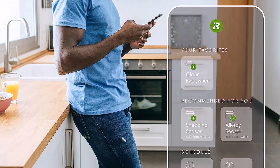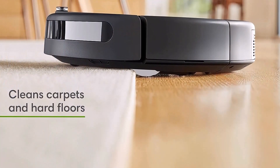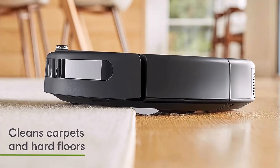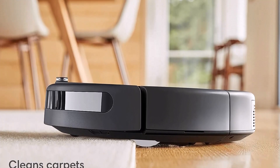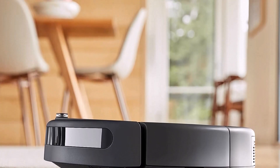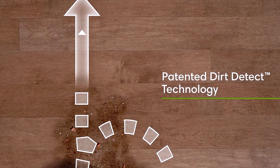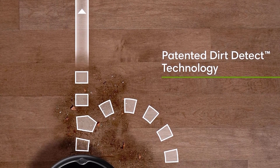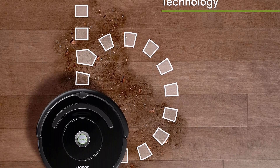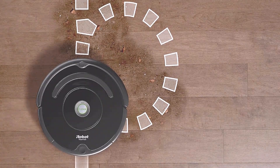Setting up the iRobot Roomba 675 was incredibly quick and easy, aside from one small hiccup. After plugging in the base, I turned on the 675 and placed it on the base contacts to charge. When I checked on it a few hours later, I realized it hadn't charged at all. I re-seated the bot and waited for the faint charging indicator light to start pulsing. It lit up for a minute or so, then went dark again, giving me no indication of whether it was charging or not. Thankfully, there is another way: the app. I connected the Roomba 675 to the iRobot app by following the on-screen steps, which took approximately two to three minutes. Once the bot was connected, I could see from the app that it was charging, and my problem was solved.